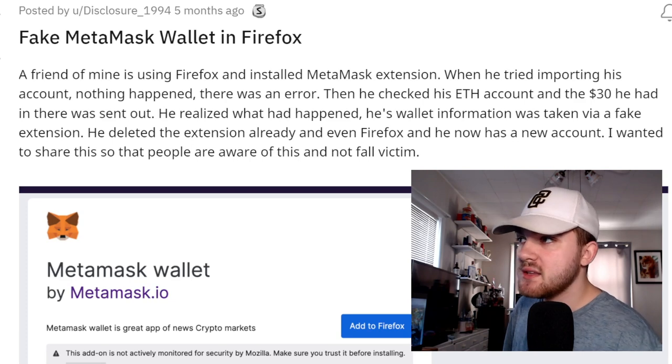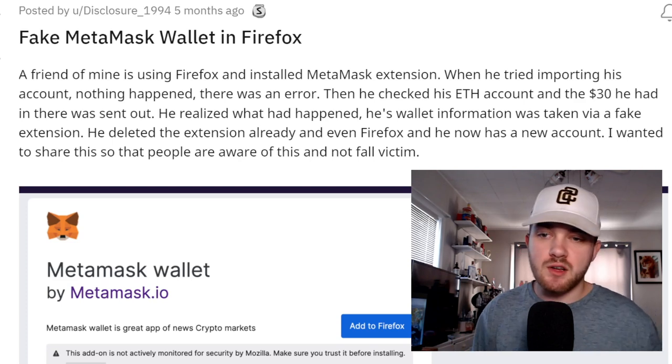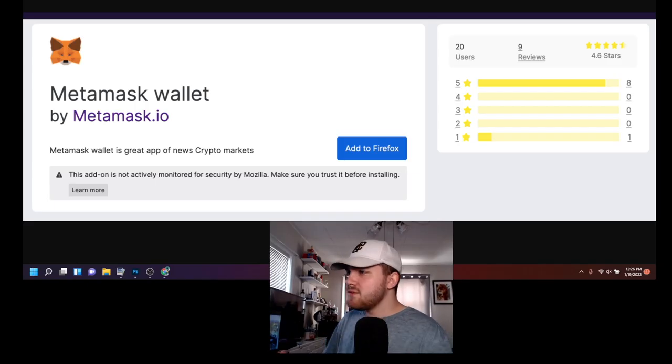After he realized all the information was taken, he deleted the extension and even deleted Firefox. He now has a new account. The whole reason for this post was he just wanted to share it to warn people so they're not the next victim — and that's what I'm trying to do here too. He even left a screenshot of the scam extension. It just says 'MetaMask Wallet by metamask.io.'